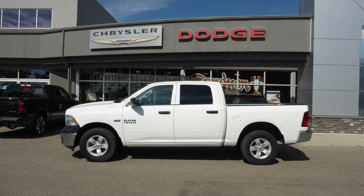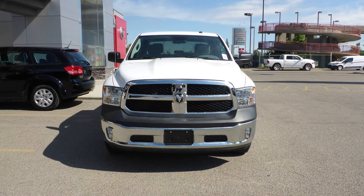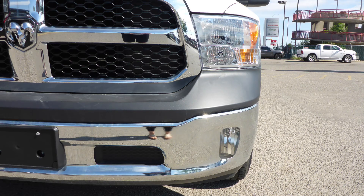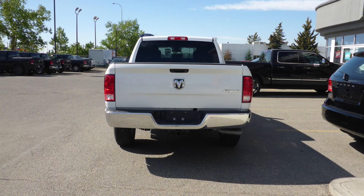Hi Rochelle. This 2017 Ram 1500 SXG Crew Cab comes equipped with a 5.7L engine and automatic transmission. Power heated manual folding side mirrors, halogen quad headlamps, 17-inch aluminum wheels, a trailer hitch receiver, and a white exterior.